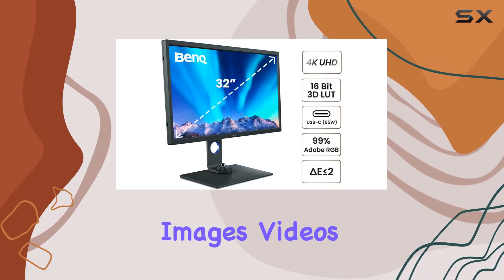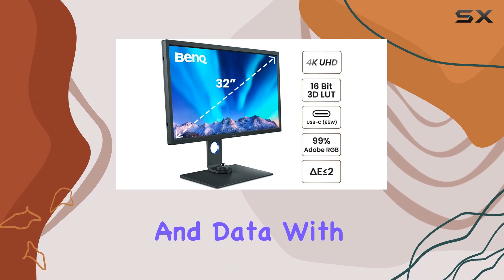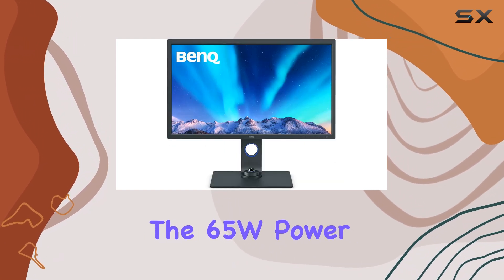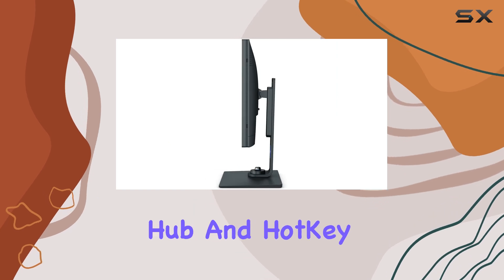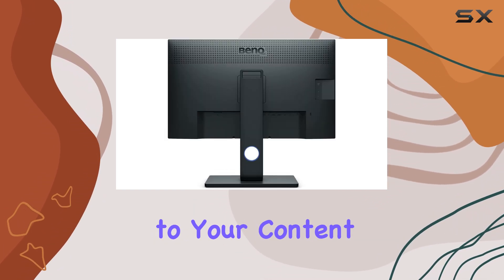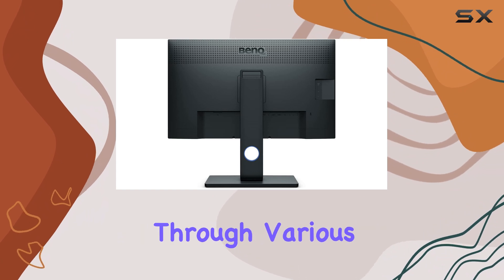Connectivity is seamless with the USB-C port, enabling you to synchronize images, videos, and data with a single cable. The 65W power delivery ensures your devices stay charged, while the USB hub and hotkey puck provide easy access to your content and quick navigation through various settings.